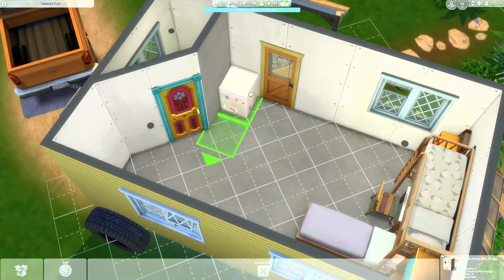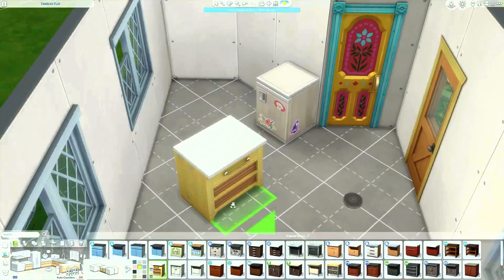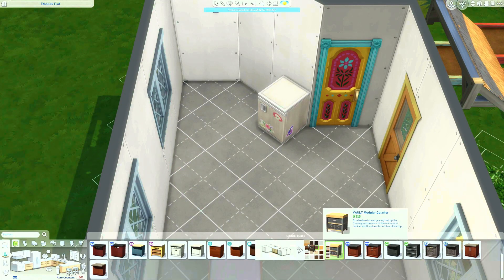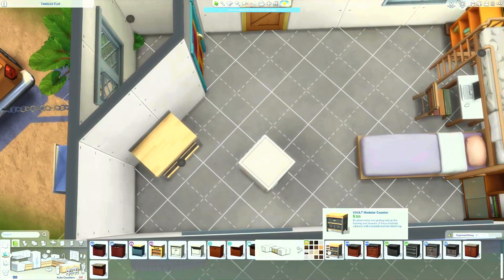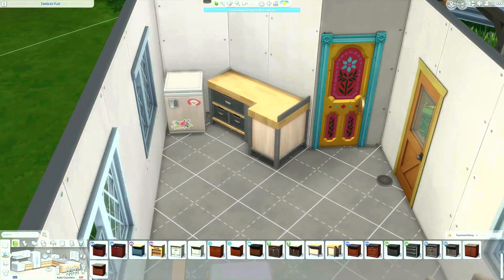My sim has developed so many friendships in Sulani just by living there. There's just something — it's something so small, but I really love little elements of gameplay like that. It's not something I have to do; it's something the game does itself. And honestly, it just adds so much lore and just makes the world feel so much bigger in The Sims.